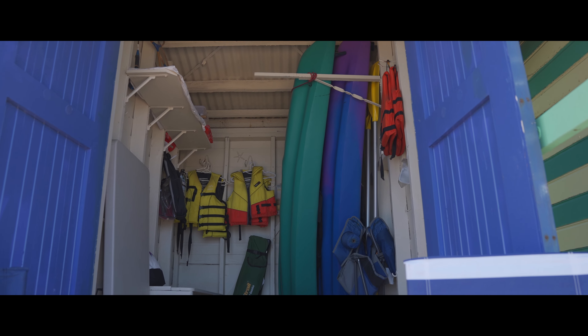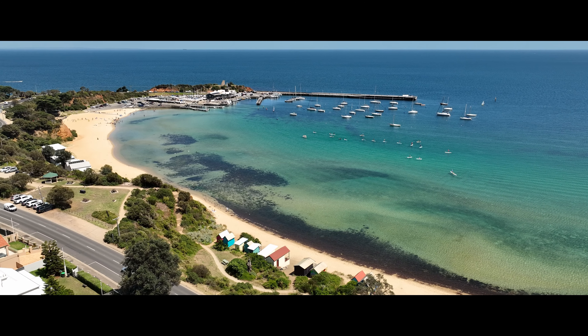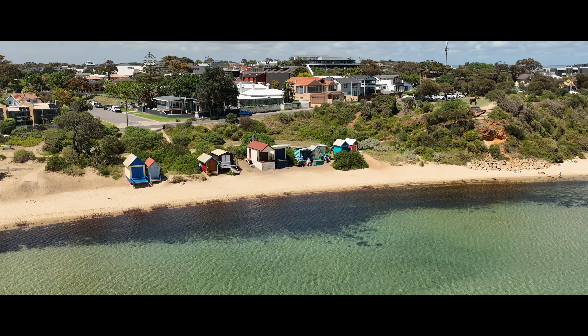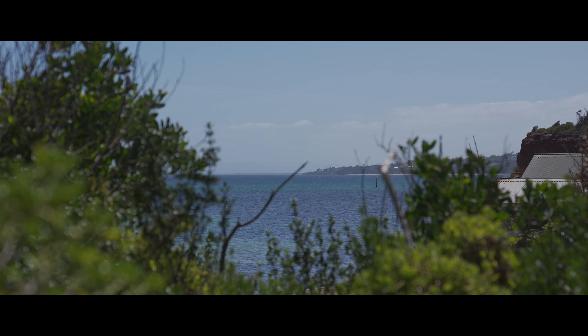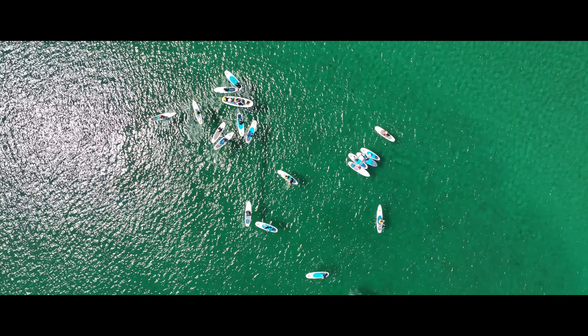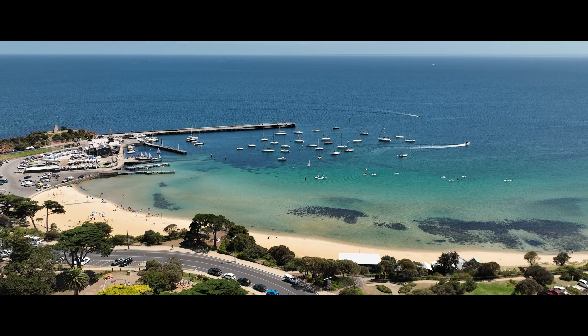Also ideal as your own private changing room. Arguably one of the premier bathing boxes in this coveted position on the beautiful family-friendly Shire Hall Beach. This excellent beach box is ready for those great summer holidays. Enjoy lazy summer days and balmy evenings with family and friends, lapping up the holiday atmosphere on this fabulous beach, watching the kids swim and play while you relax in your ultimate beach box just meters from the water's edge.